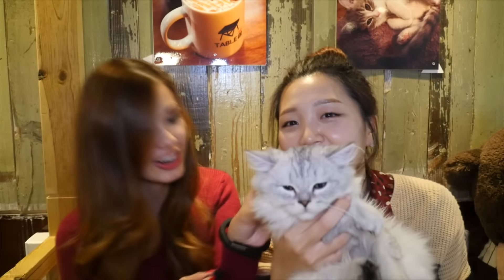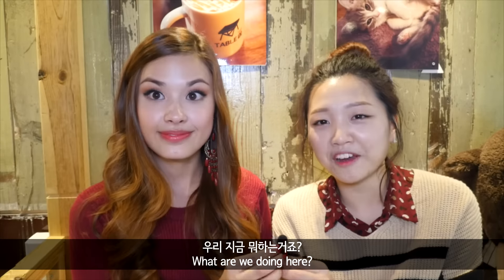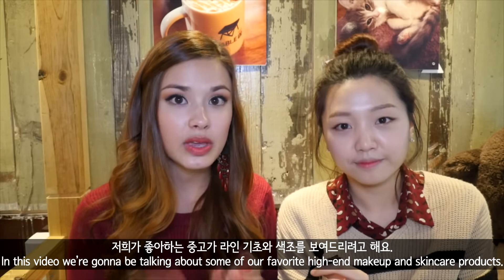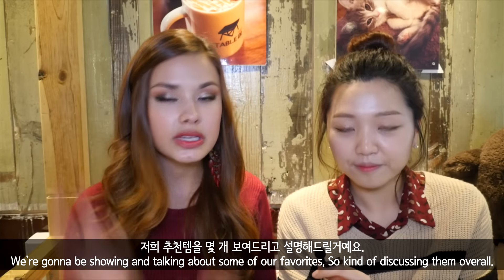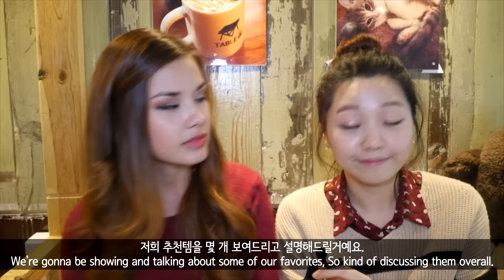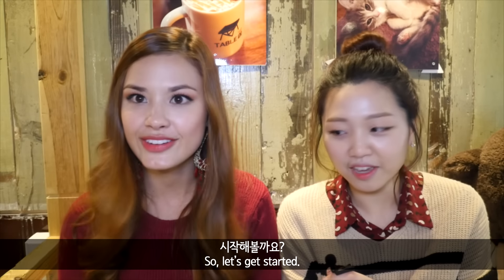Do you want to say hello to your audience? Alright, so what are we doing here? So this video, we're going to be talking about some of our favorite high-end makeup and skincare products. We're going to be showing some of our favorites, talking about some of our favorites, and just kind of discussing them overall in general. So let's get started.